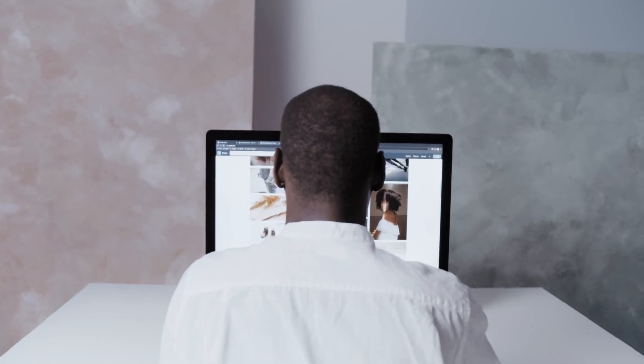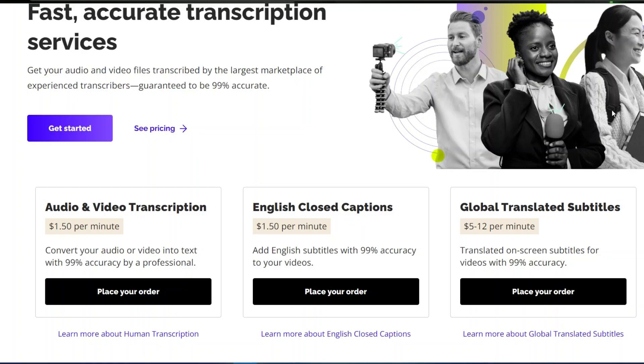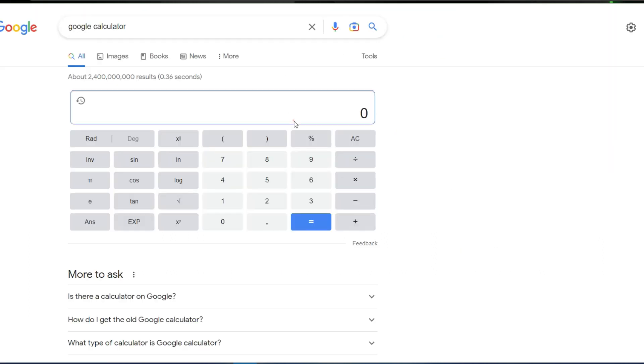I'm going to show you the websites right now where you may type your way to online income. The first website on our list has a price of $1.50 per minute, as you can see right here. Now let's go to an internet calculator and perform the mathematical calculation. So at $1.50 every minute, if you type for 60 minutes or an hour, you may get $90.